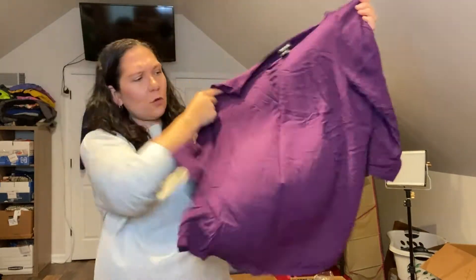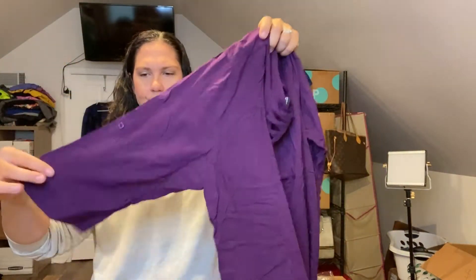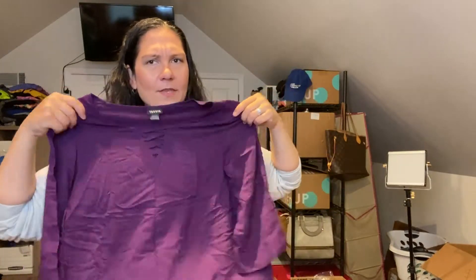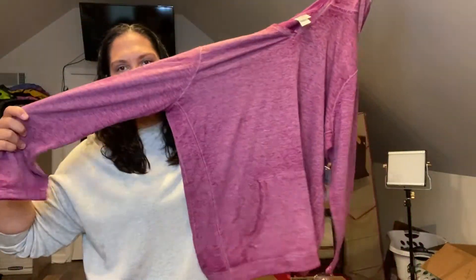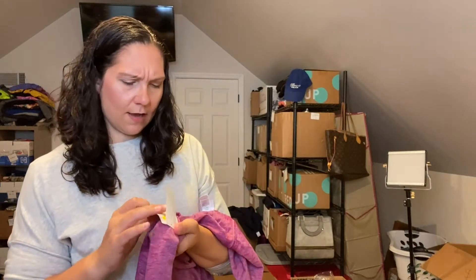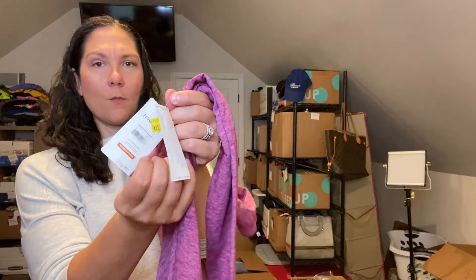This is a Torrid blouse, size zero — it's like a popover. I might actually keep this for myself; a Torrid zero fits me pretty well. If I don't keep it, it'll go in my plus-size auction or WhatNot show. This is a Danskin Now sweatshirt — it's from Walmart. I'll either put this in my plus-size show or my loungewear show and start it at a dollar.